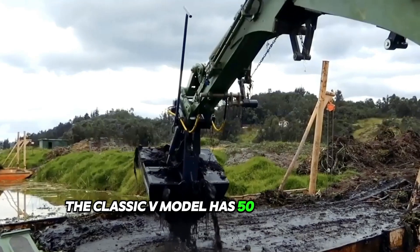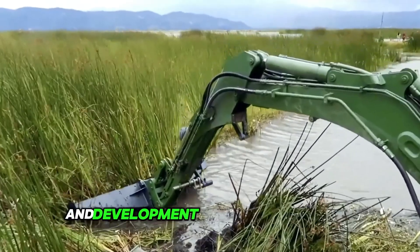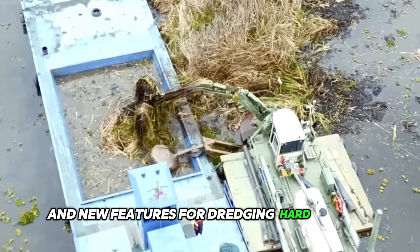The classic V model has 50% more suction capacity. The company's ongoing research and development have also resulted in the innovative Watermaster urban dredging concept and new features for dredging hard ground.